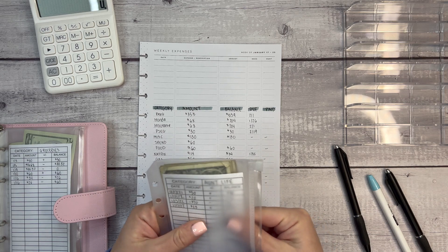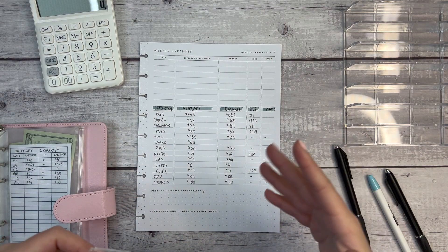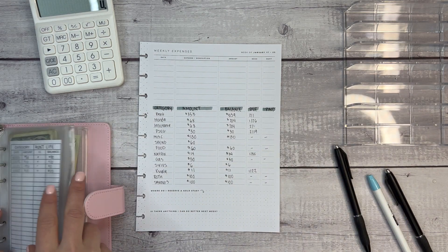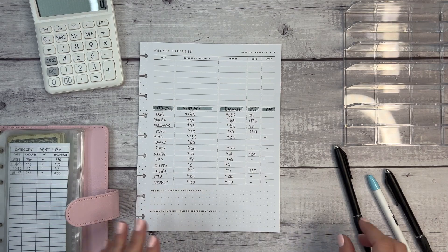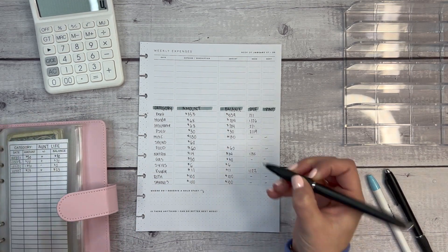When I have extra money — from groceries or spending — that'll go into my ant fund. If I find that's not happening, I'll probably include more of it in my February budget which I'm still working through.